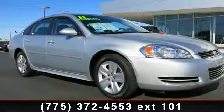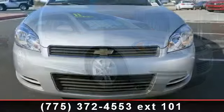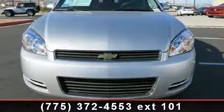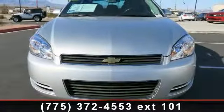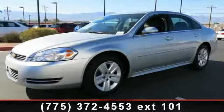Presenting the 2011 Chevrolet Impala LS. If you are looking for a first-rate auto, this one could be yours today. This vehicle comes with a reliable six-cylinder engine, connected to a smooth shifting automatic transmission.